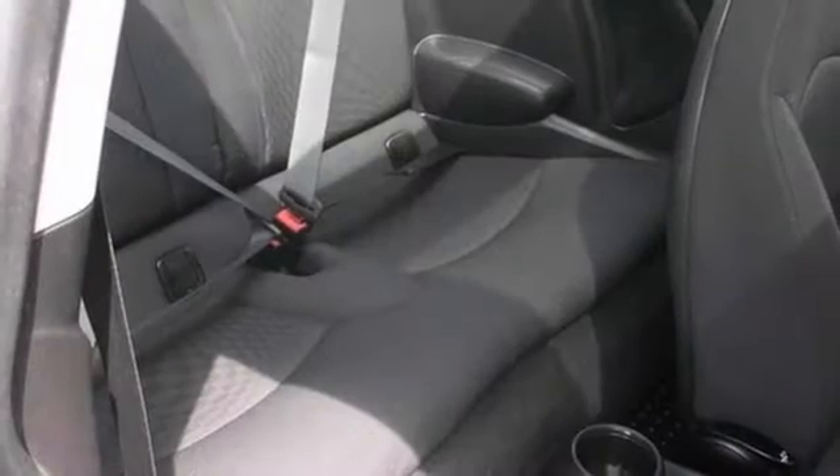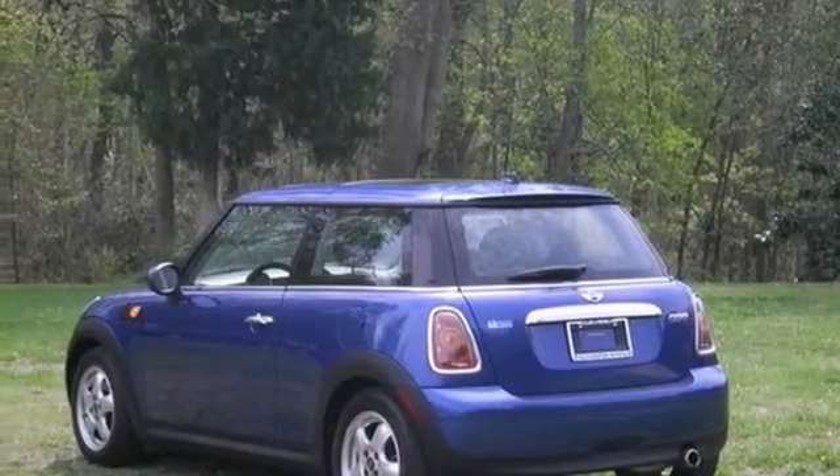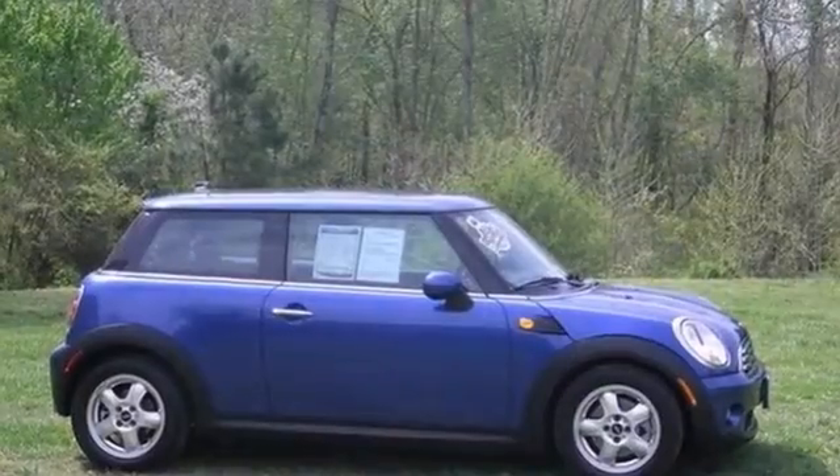Plus, score this Cooper at a fabulous price. Options include a CD player, a sunroof, multifunction steering wheel and more.